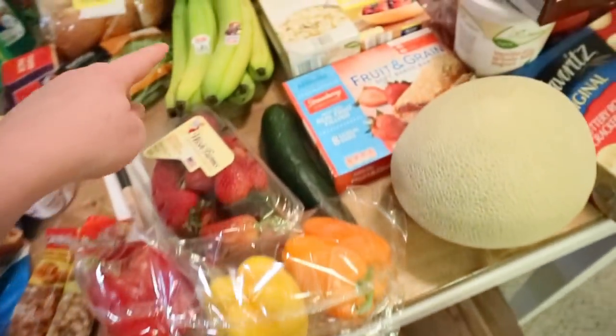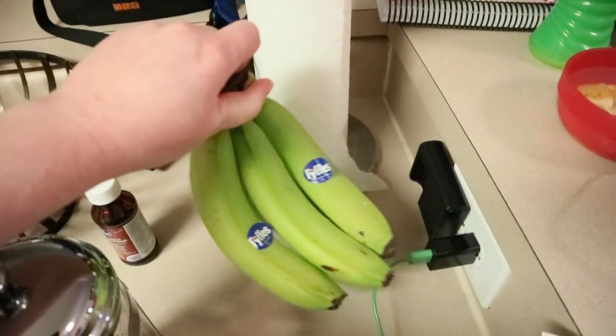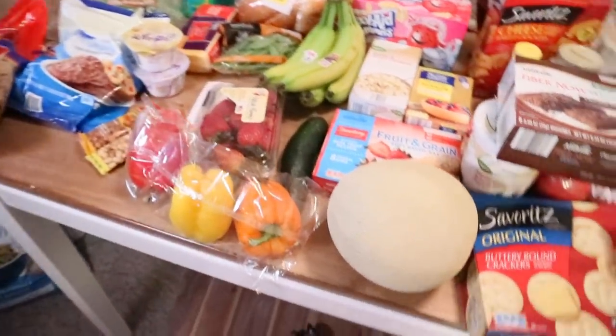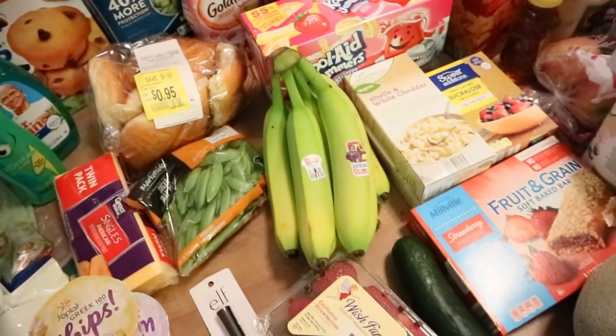I had a really bad experience with Aldi bananas. I bought some last week and they are still so green — I don't even know if they're ever going to ripen. I just do not like Aldi bananas. I love Aldi, but not a fan of their bananas. So I went ahead and got some from Walmart — I usually have better luck there.